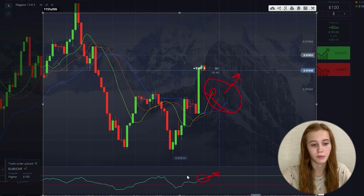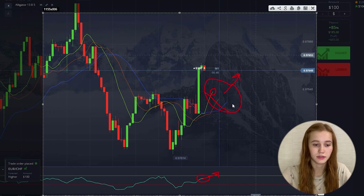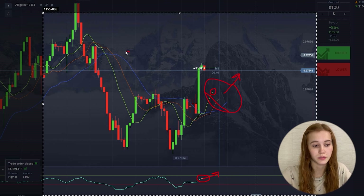Let's talk about the alligator in more detail, because many new traders ask me in the comments and in my Telegram channel how to use this indicator. I'll explain the principle of a buy signal. There are also moments when the blue line is at the top.